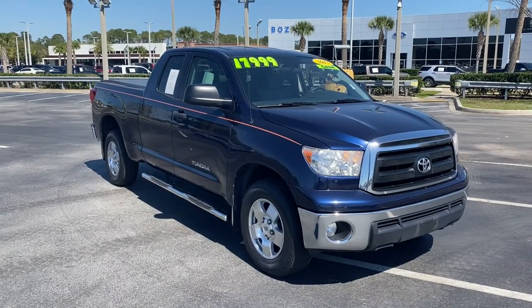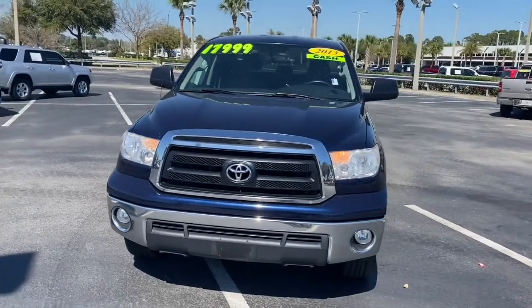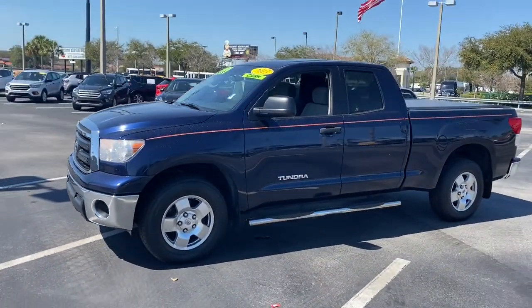Your next car could be the 2013 Toyota Tundra. With less than 150,000 miles on the odometer, this vehicle provides excellent value.